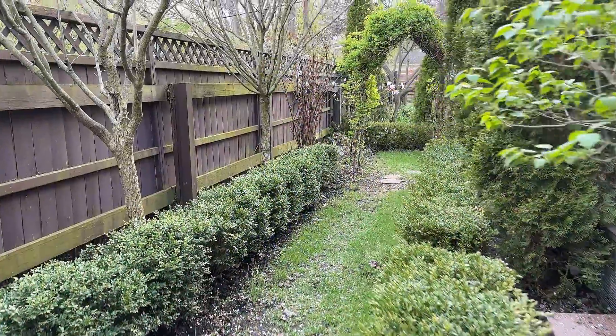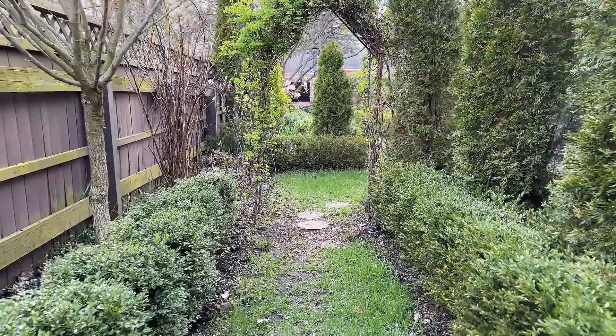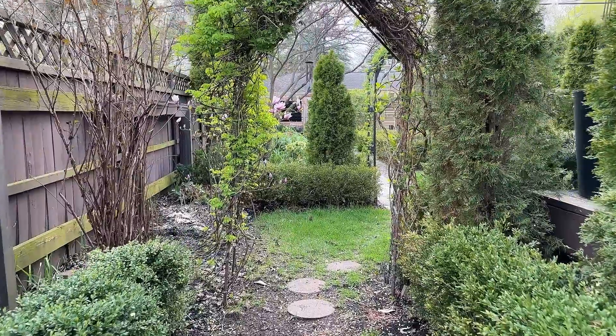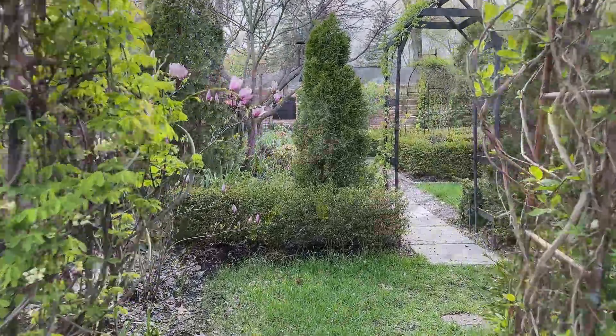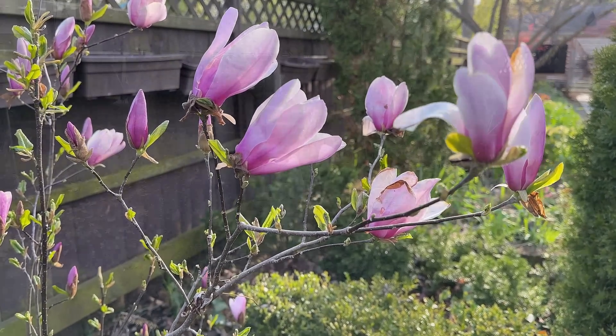As we keep walking along the side yard, there's another thing that's super exciting to me. A couple years ago I bought this tiny little magnolia tree at Home Depot, and this season is the first season I got tons of buds on this.